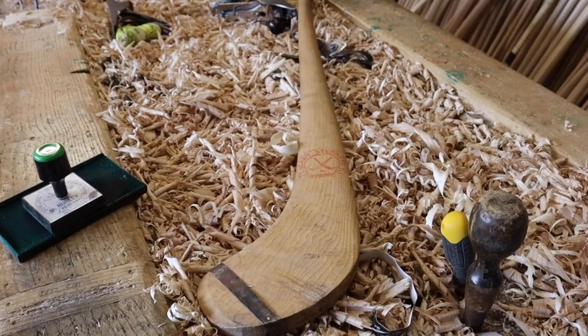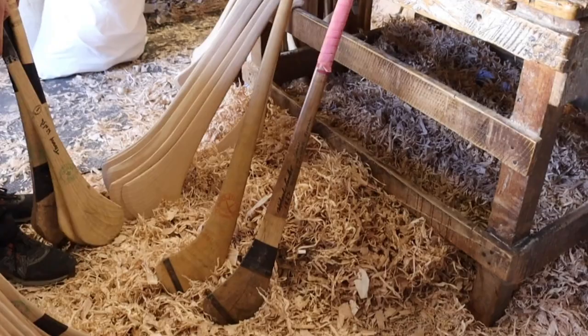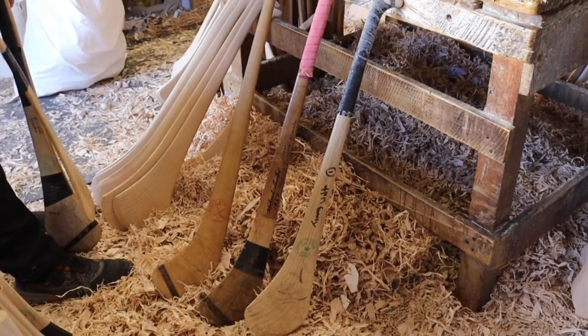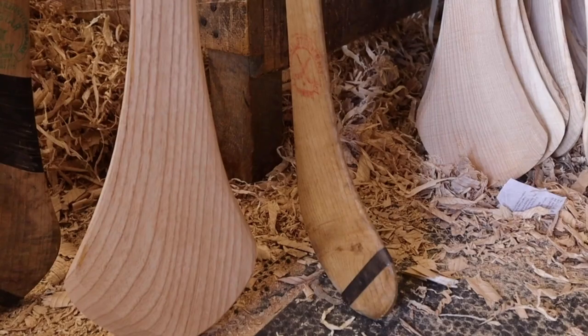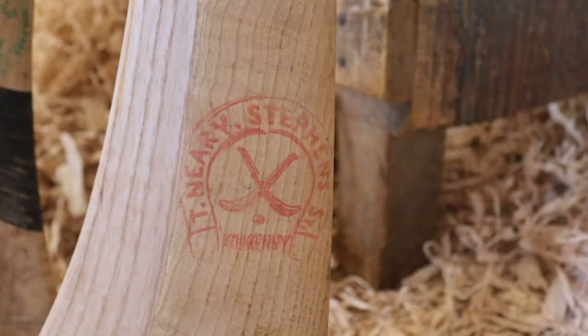We have hurls from the 1960s, the 80s, the 90s, the 2000s. What has happened is the bosses have got bigger, but the weights of hurls have probably got less and less. It's nice to have them because you can compare what people used through the generations to what they use now. Maybe the hurls are a sign of how hurling has changed down through the years.